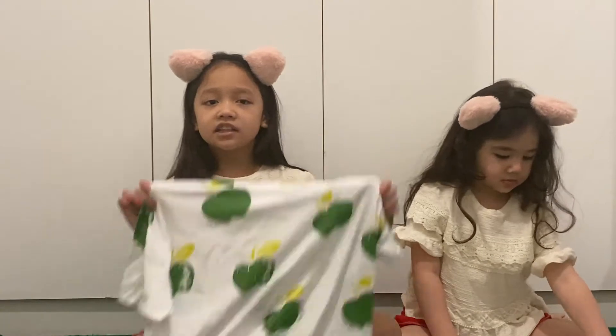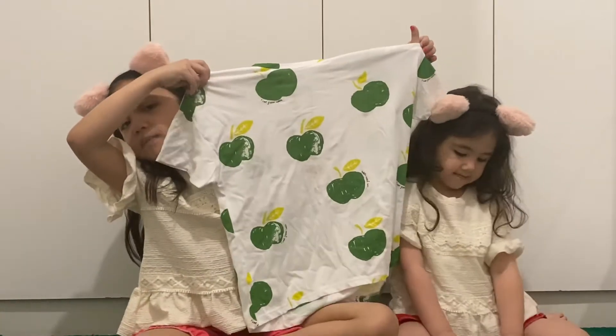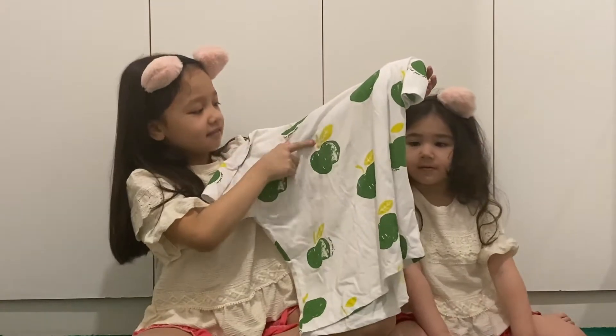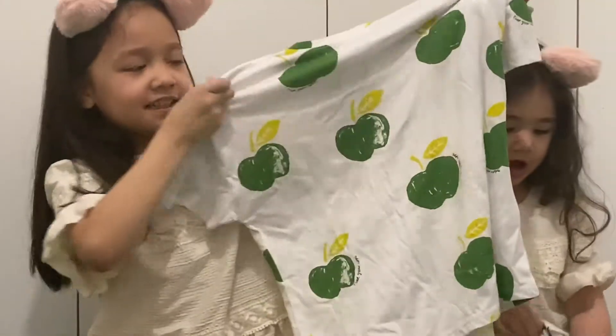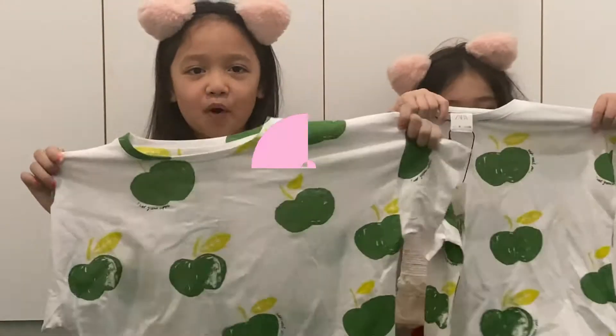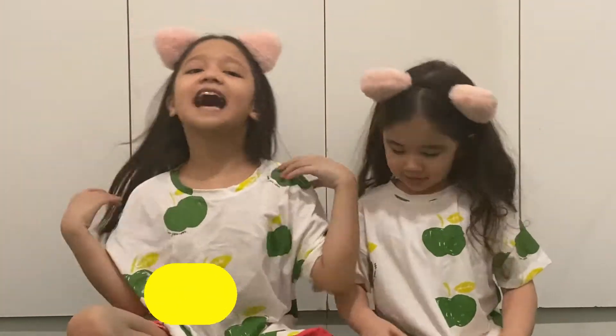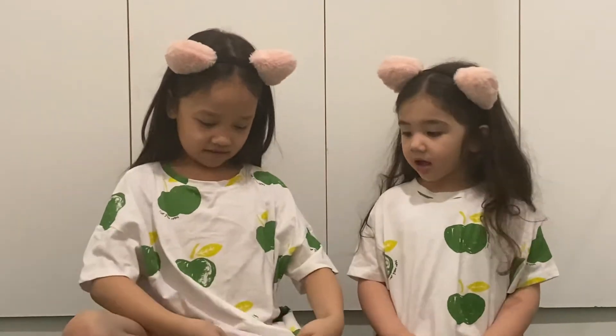It's so nice. So guys, the second one is a t-shirt with a green apple. Oh, that looks yummy! Yeah, and look at mine. Boom! This is how the t-shirt looks like. Yeah, it's another one.